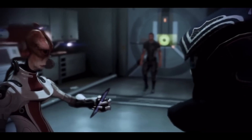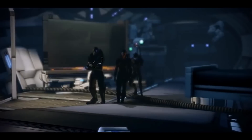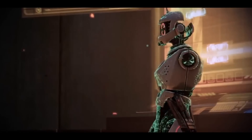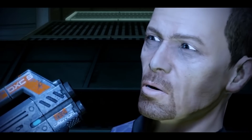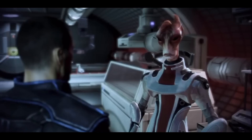In the Mass Effect universe, most races are outfitted with guns that use a special element called element zero in conjunction with electric fields to propel projectiles at kinetically crunching speeds. The game itself says this happens because of electromagnetic acceleration, but is this more science or fiction?